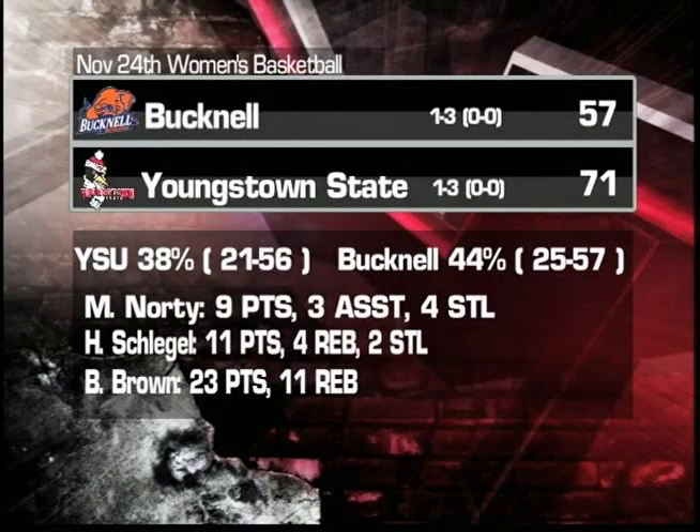71-57 your final, as YSU shot 38% from the field. Bucknell actually outshot YSU, but offensive rebounds and turnovers can be the key to victory. Macy Norty with 9 points, 3 assists, and 4 steals. Heidi Schlegel chipped in with 11 points and 4 rebounds. And Brandi Brown, again the lead scorer, with 23 points and 11 rebounds. Bob Bolden gets his first win and snaps the streak.